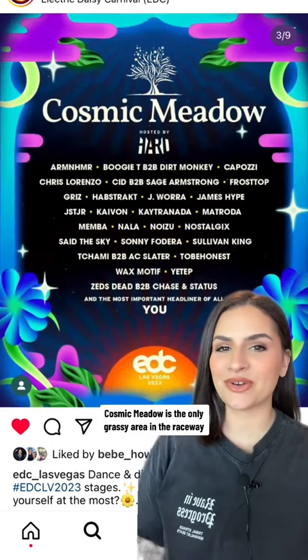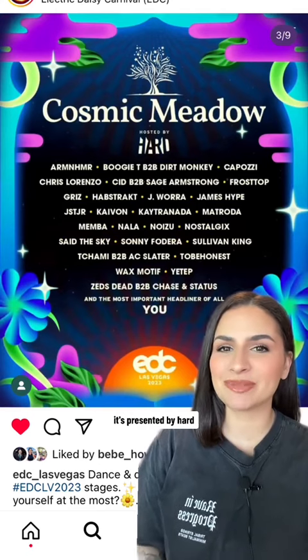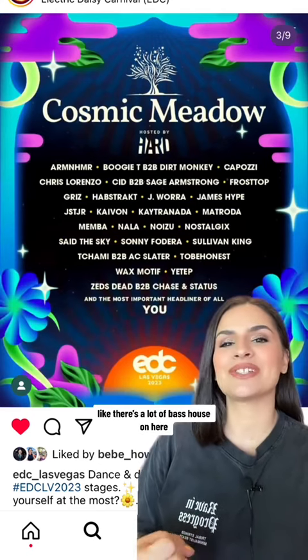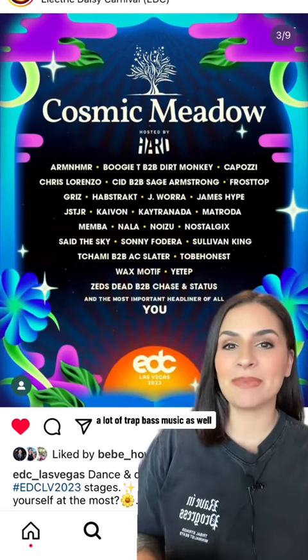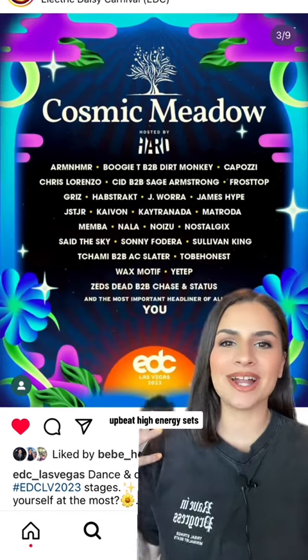Cosmic Meadow is the only grassy area in the raceway — it's such a vibe. It's presented by Hard, so you get a lot of edgier artists. There's a lot of bass house, a lot of trap, and bass music as well, but it's really fun, upbeat, and high energy sets.